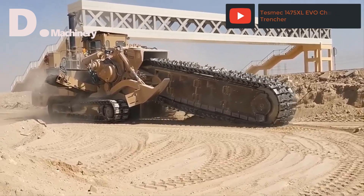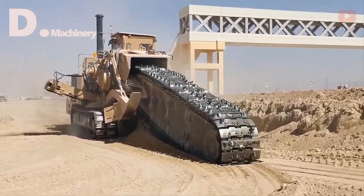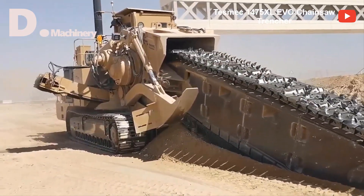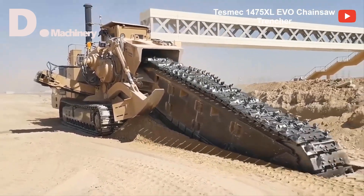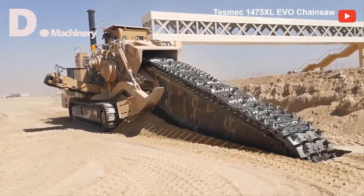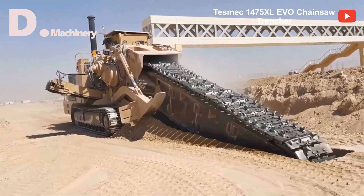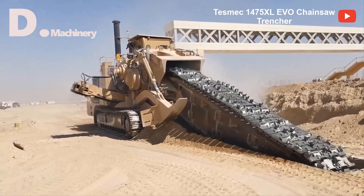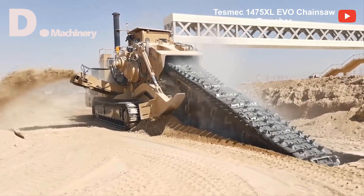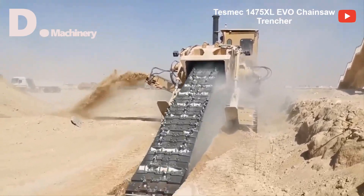High-performance rock trencher for mid- to big-size pipelines, the 1475 XL EVO is one of the largest Tesmec chainsaw trenchers, belonging to the 100 metric tonne class. The 430 horsepower powered unit can dig trenches for big diameter pipe up to 488 centimeters deep in the toughest conditions. The 1475 XL EVO chainsaw combines high chain pull and low chain speed thanks to its upgraded flywheels, gearboxes, and new hydraulic components.